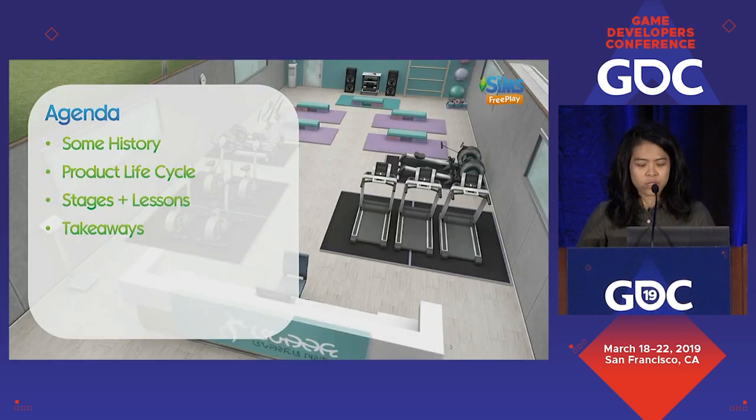The agenda for today: we'll start by anchoring ourselves on the product lifecycle, then go through each stage and the lessons we've learned, and finally sum up with some takeaways.